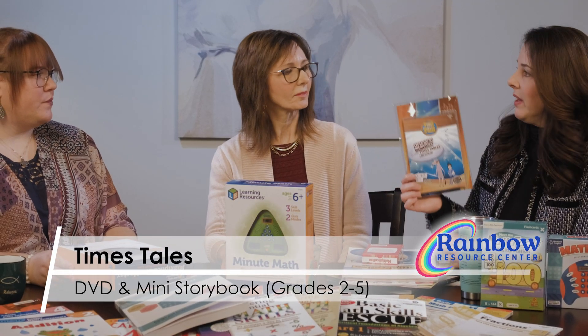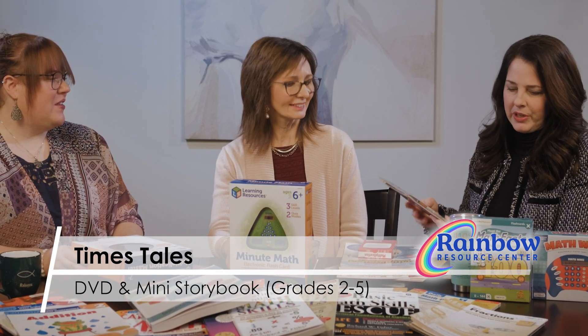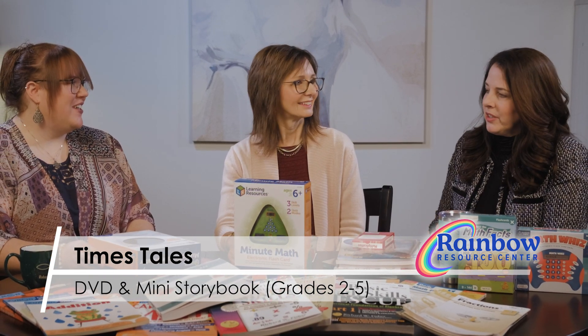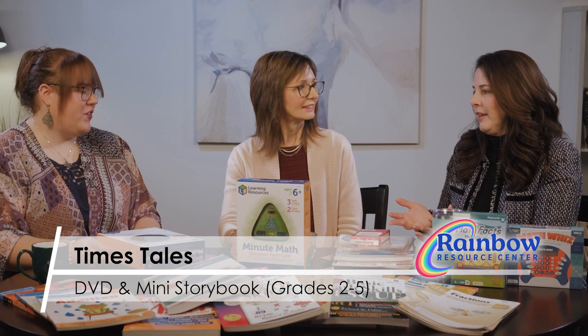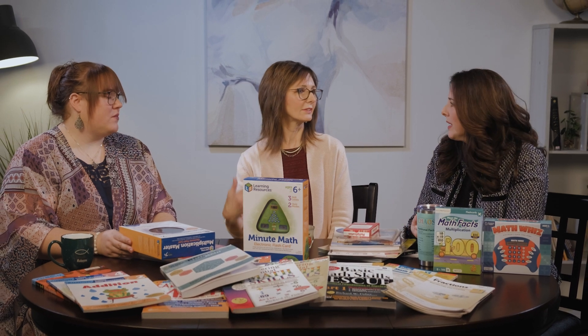Times Tales is a multiplication resource that's story-based with pictures. A family member recently used it with a child struggling with multiplication and it clicked for him. There are so many ways to oil that hinge on the door and get math working for kids, because math can be fun. We just have to get past the hurdles, and the supplements and workbooks provide that extra reinforcement some kids need. When they do hit higher-level math, it's not as intimidating and they feel prepared and ready to tackle algebra equations.